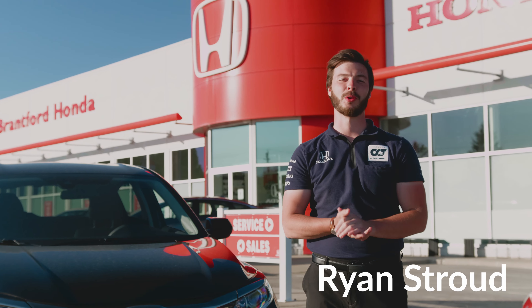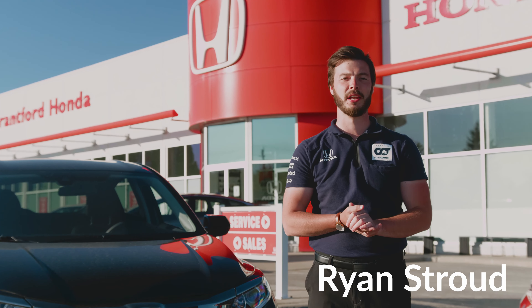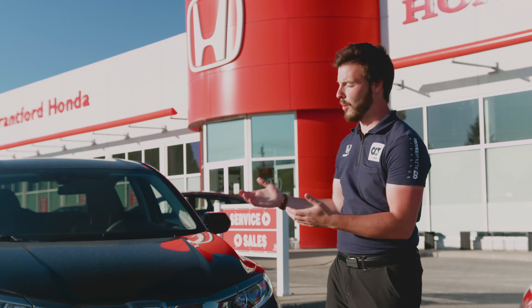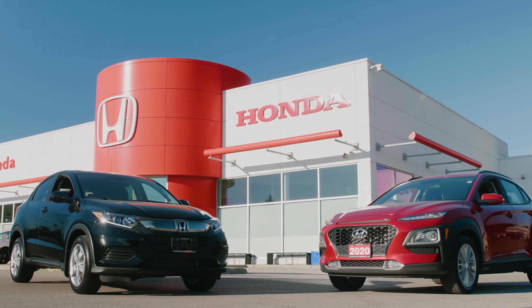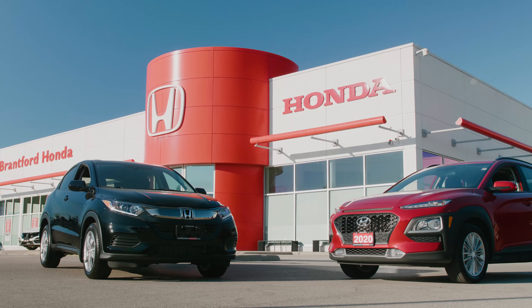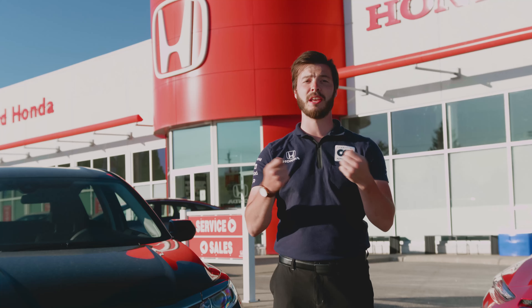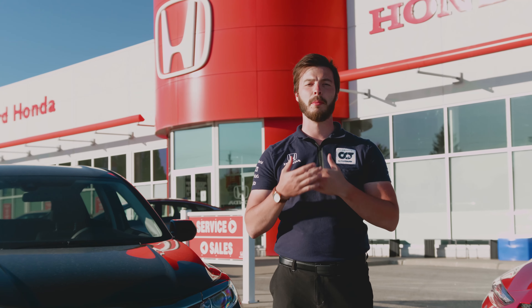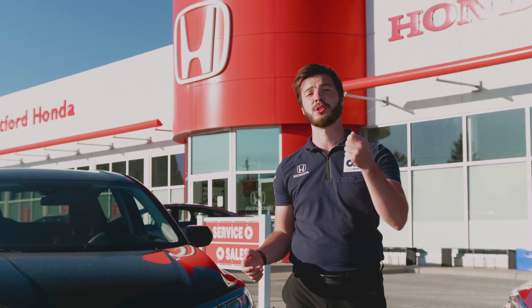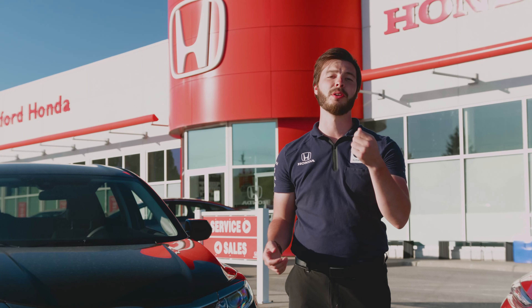Hey guys, my name is Ryan Stroud. I'm on the sales team here at Brantford Honda. Today I'm going to be doing a comparison between two vehicles: the 2020 Honda HR-V and the 2020 Hyundai Kona. It's my job today to go through some of the differences and highlight why so many of our buyers prefer the HR-V for how spacious and convenient it is.